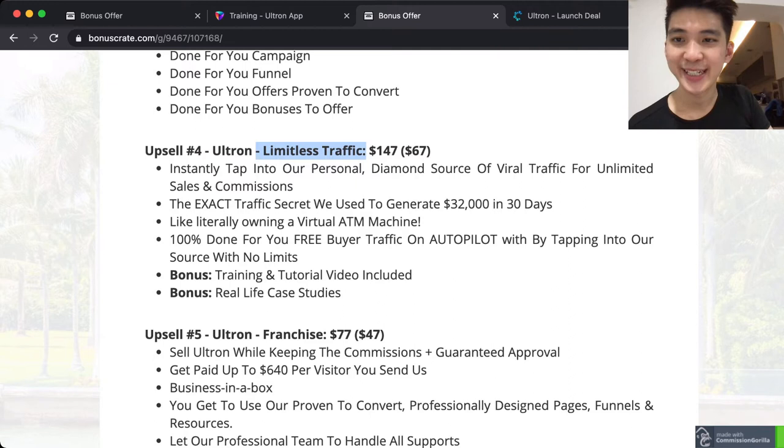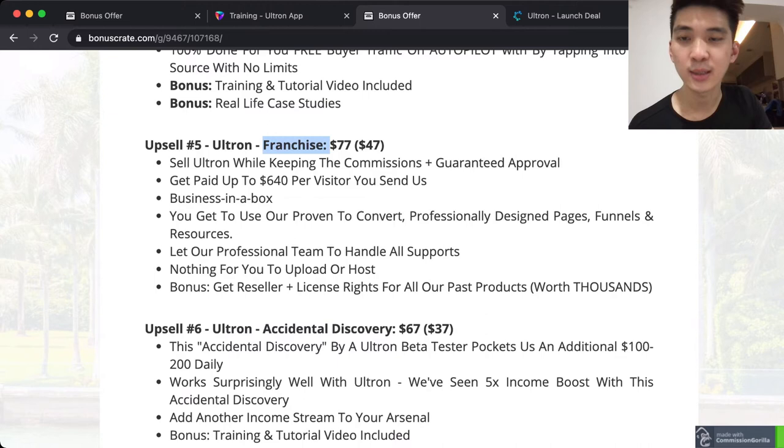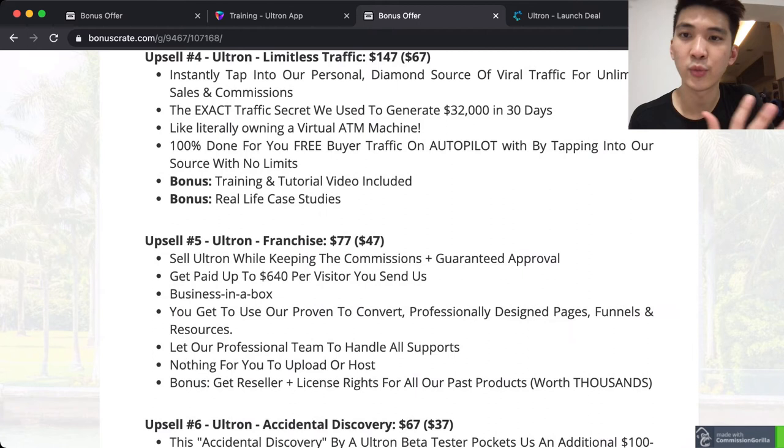Upsale four is Limitless Traffic, where you get instant access to a personal diamond source of viral traffic for unlimited sales and commissions. Upsale five gives you a franchise license allowing you to sell this product. Upsale six lets you get up to five times income boost with Ultron's discovery feature.